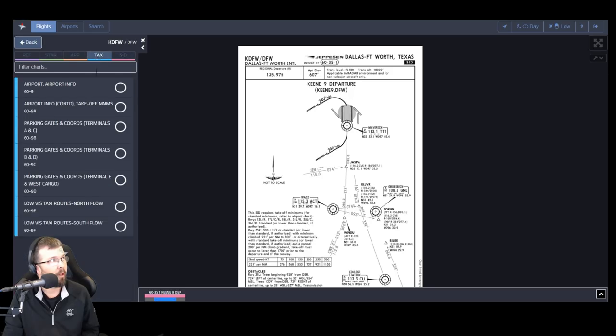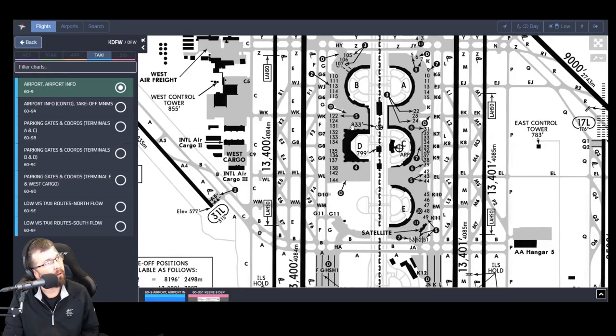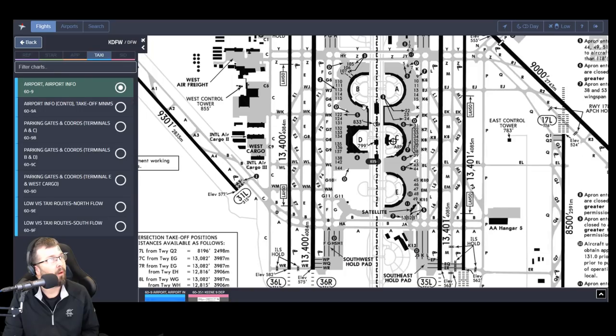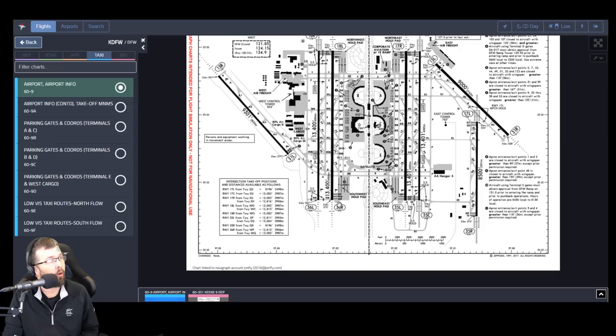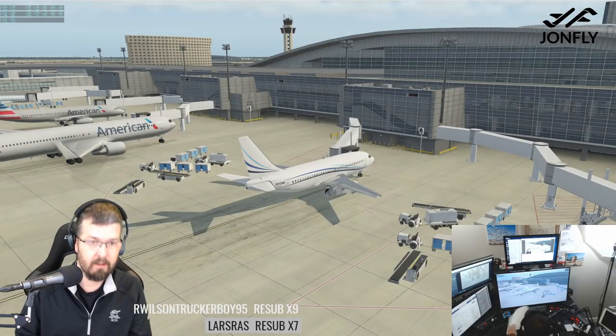You can also bring up the taxi diagram. I believe we're parked right here, so we'll be taxiing down probably Foxtrot down to runway 18 left, or we could be doing 36 right — I have not checked the weather yet. Click the Stream Deck button, boom, back to the main scene. So that's the plan.